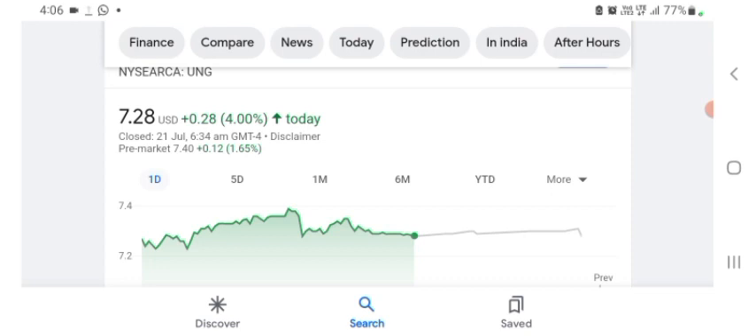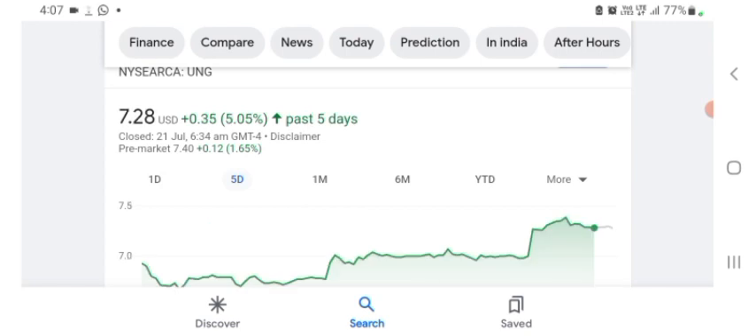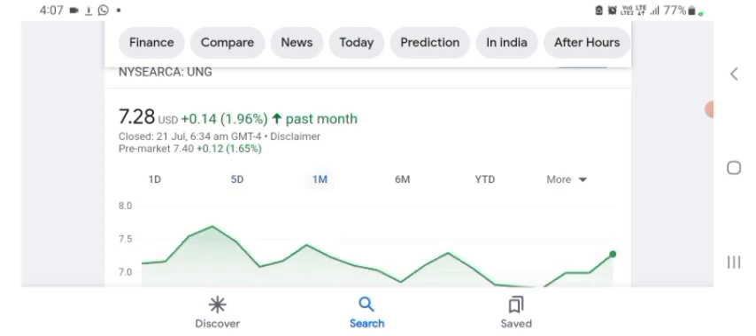It looks like they are a tech company basically. I'm just here to take a look at the financial chart. The stock was trading at $7.28 US dollar with 4% positive in a day. Five days before, the stock was trading at 5.05% positive in a day. One month before, the stock was trading at 1.96% positive in a day. Before buying and selling the stock, please consult your financial advisor. Today's video is done — thanks for watching, please subscribe to my YouTube channel and like the video, and also comment any related queries.